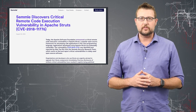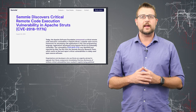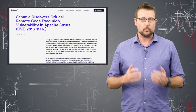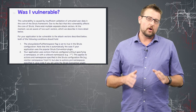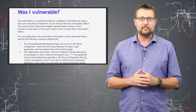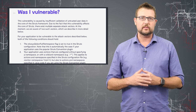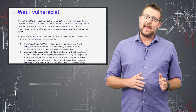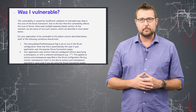Without going into a ton of technical detail on the flaw, an attacker could exploit it to execute remote code on a web server that runs Apache Struts. There are a few caveats — you have to either have a certain setting configured or turned on, or your web application has to be using an action without a defined namespace.